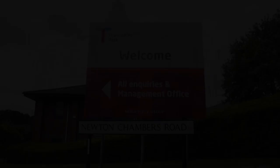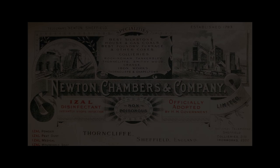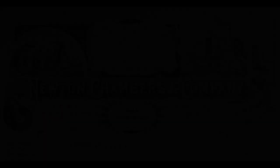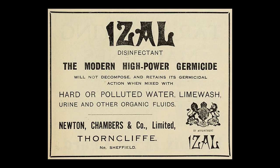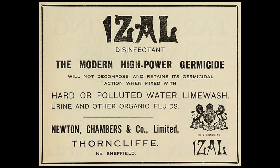Another famous product created by a Newton Chambers analytical chemist was Izal, a disinfectant registered in 1893. This germicidal oil was a by-product of coke making and was sold throughout the world to combat infectious diseases. They were the first and probably only firm to make medicated toilet paper. Those who remember it recall its lack of absorbency — strong but shiny — though it was good for tracing maps for school homework.